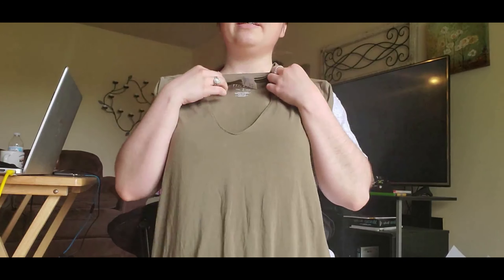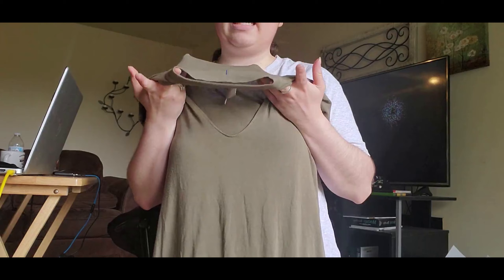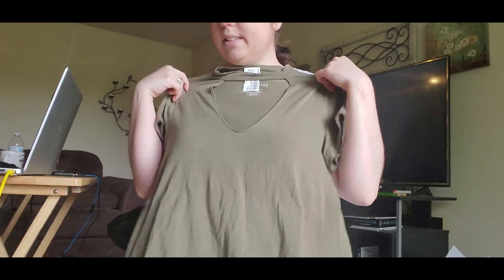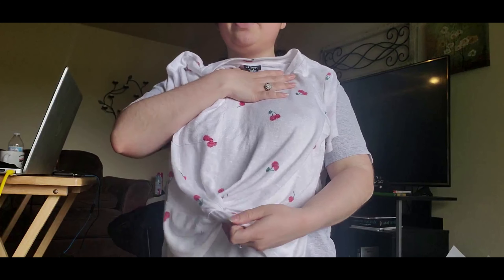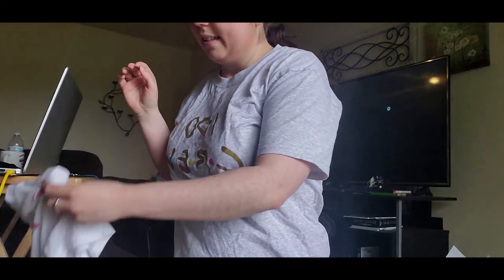I'll also post a picture of some of the styles I'm going for so you guys know what I'm after. I also have this cute little army green shirt with a cute v-neck and collar — I love these type of shirts. Then I got this cute white shirt with some cherries on it, a cute little twist, and a pocket.